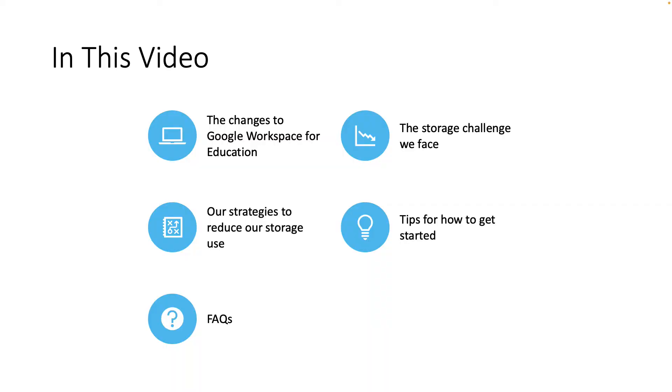I'll be covering the changes to Google Workspace for Education, the storage challenge that we face, our strategies to reduce our storage use, tips for how to get started, and of course, some FAQs.